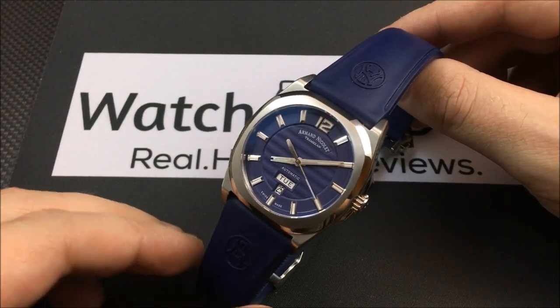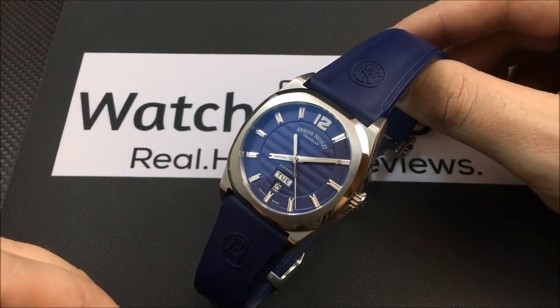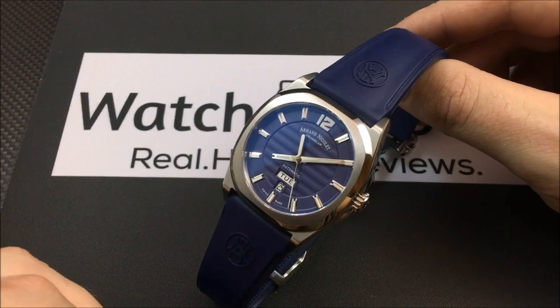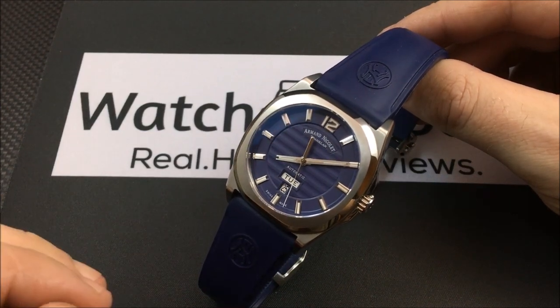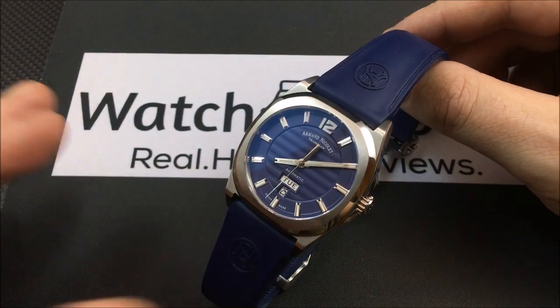You are getting the Day-Date, and it has a sapphire crystal front and back. I'll show you the back here in a second to show you the movement.